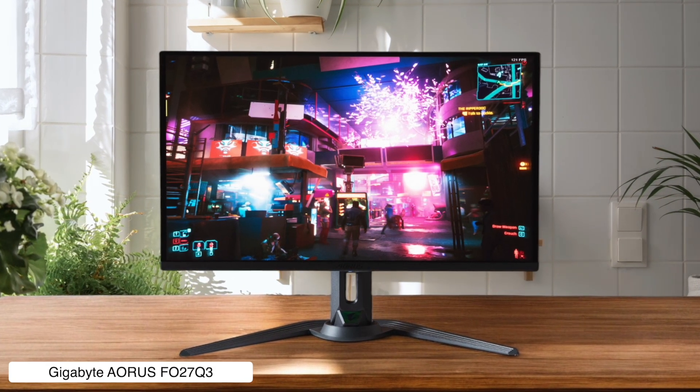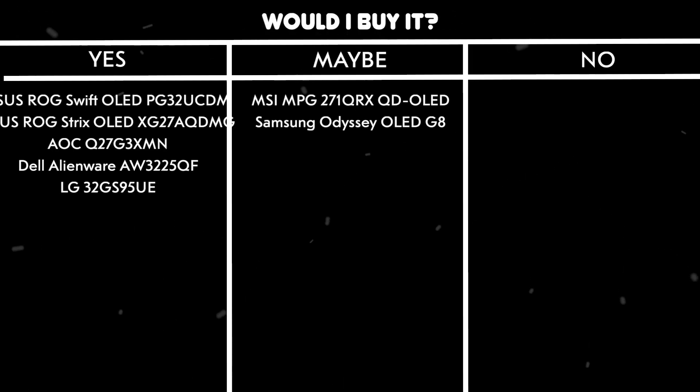They slapped some RGB on the back because gaming monitor. Would I buy it? Yes, it's basically a perfect gaming monitor if you can live with 1440p resolution.